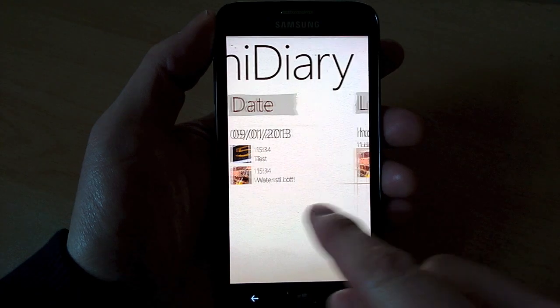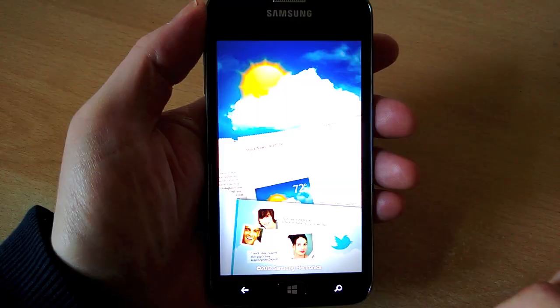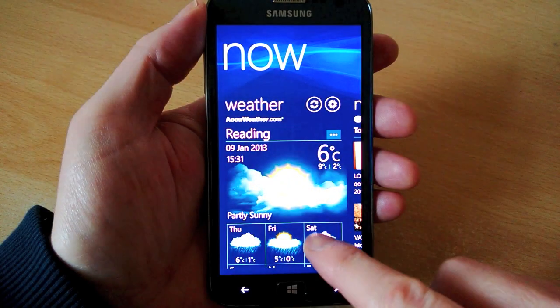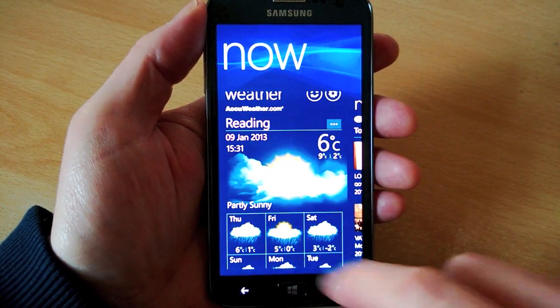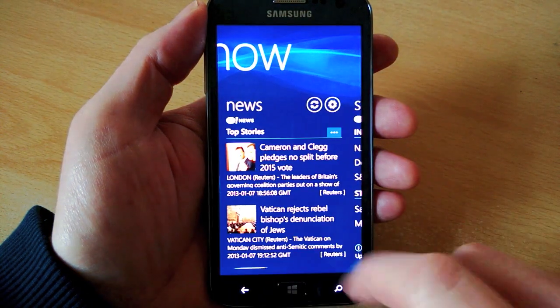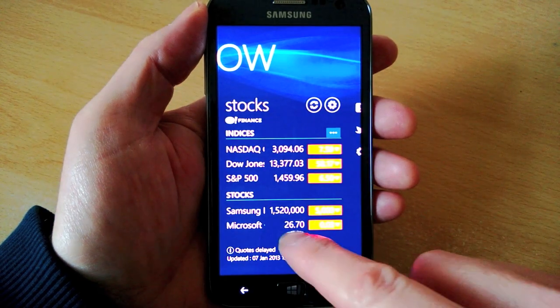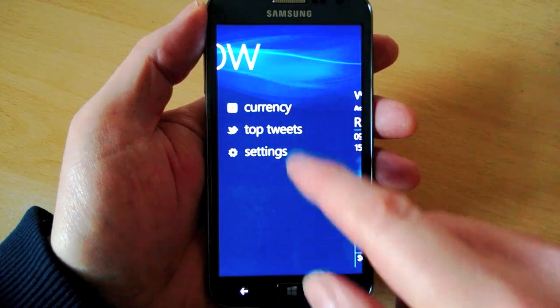Finally, Samsung Now is a combined weather and news utility. The live tile just shows temperature, which is a complete waste, but tapping through shows a detailed weather forecast, customisable news stories from Yahoo News, customisable stocks and shares from Yahoo Finance, a currency lookup converter, plus top tweets from around the world.